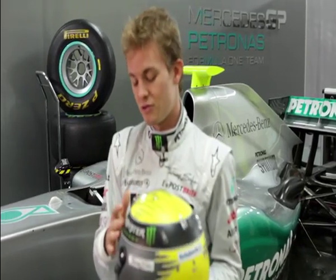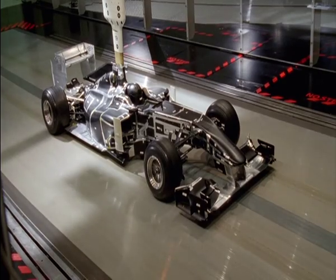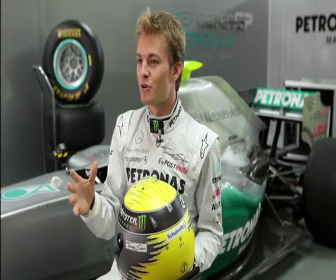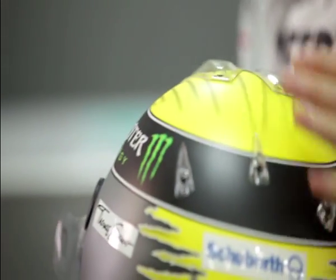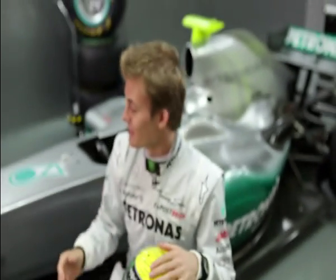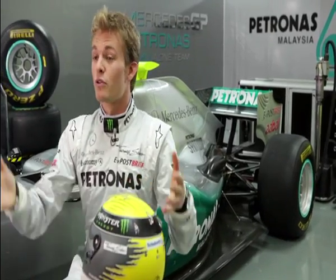Quite amazingly, they put a lot of effort into wind tunnel testing with the helmets. Because it's such a big surface of the actual car that even this is optimized for downforce and drag. So all these little spoilers and winglets on my helmet have been done in the wind tunnel. And then finally, such details as our little windshield — that's also done in the wind tunnel, because that also optimizes the airflow over the car and over my head.